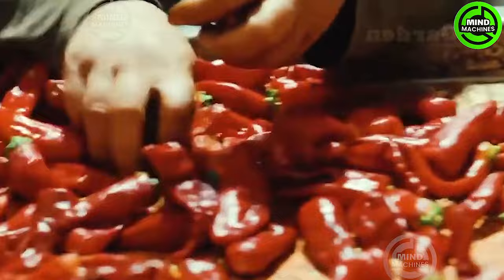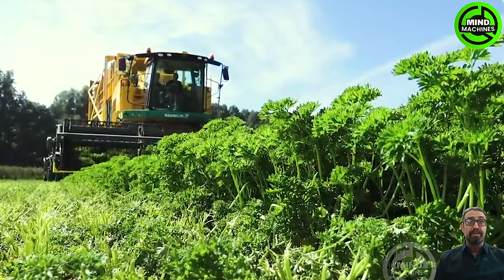Peppers undergo multiple processing stages to create chili powder. The resulting powder is then meticulously packaged and distributed to customers, offering a convenient and versatile form of the renowned spice. This process emphasizes efficiency at every step.